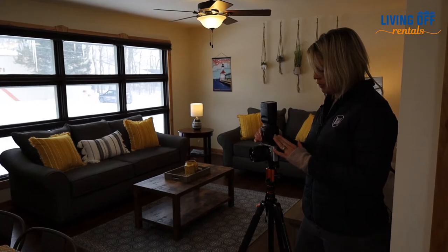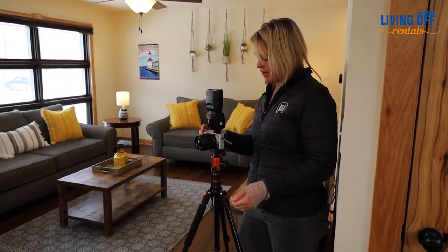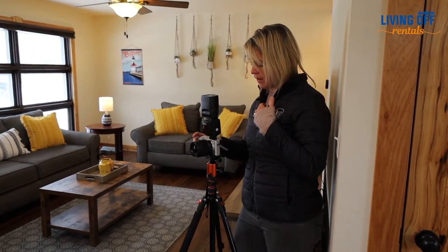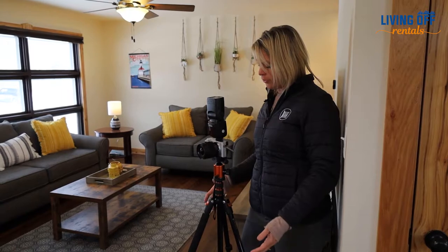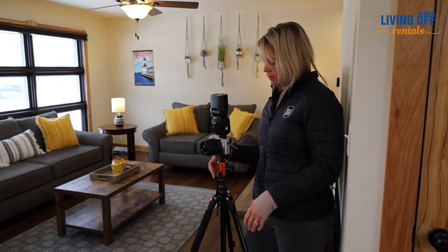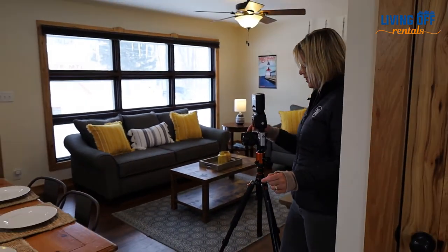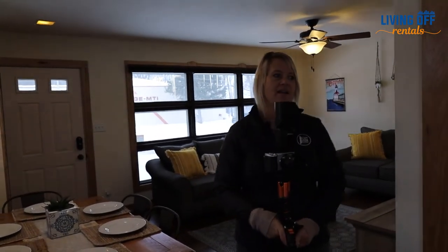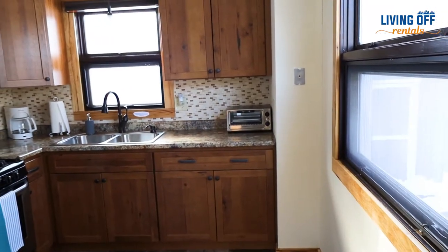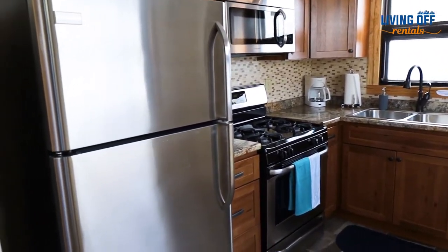I like to really highlight the best parts of the home. I don't necessarily feel like I need to get every single corner. I like to highlight the best angles of the room because that's what people need to see. And I like to get as much clutter out of the photo as possible so that as you're scrolling through pictures, your eyes are just kind of drawn in.